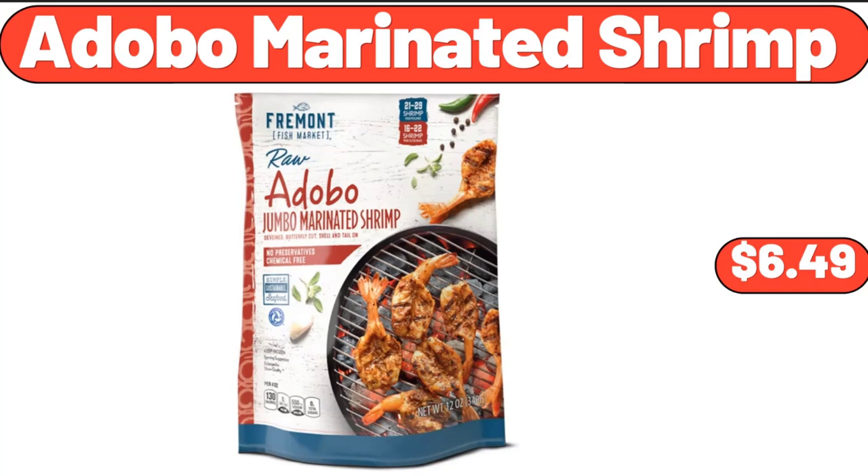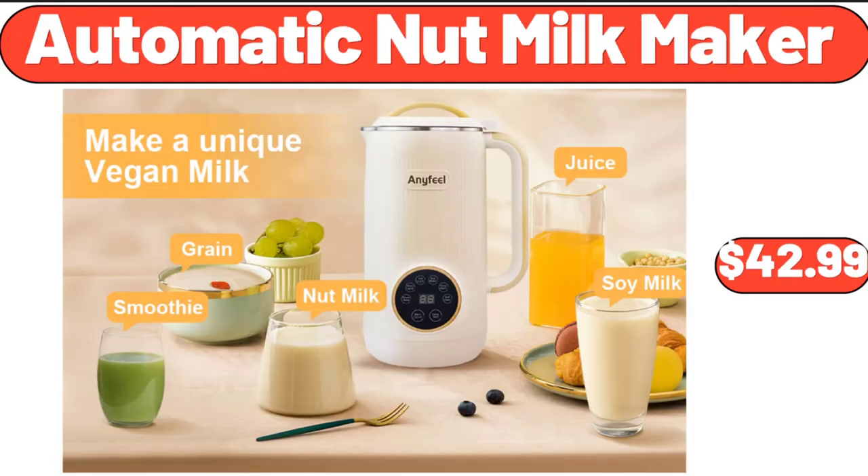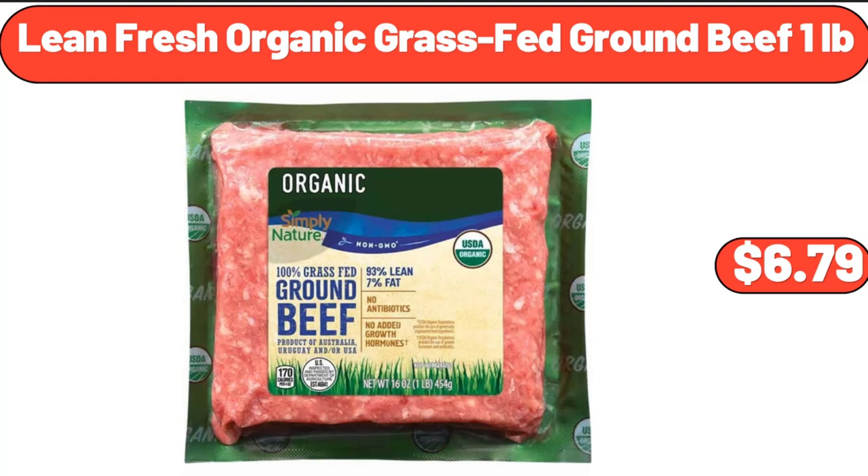Adobo Marinated Shrimp, $6.49. Jalapeno Black Angus Beef Patties, $8.49. Automatic Nut Milk Maker, $42.99. Lean Fresh Organic Grass-Fed Ground Beef, $6.79.